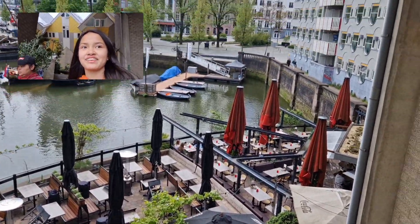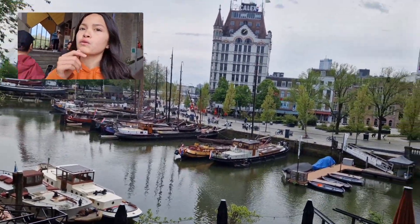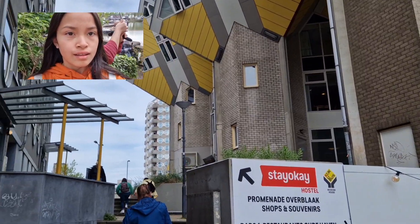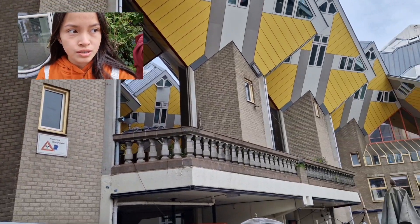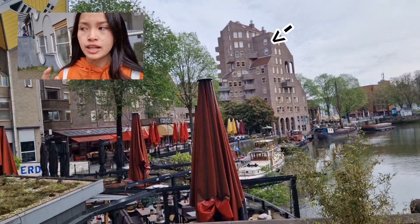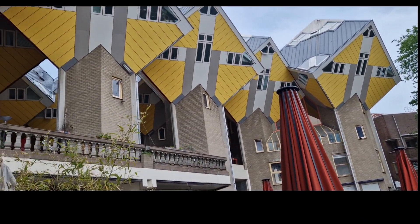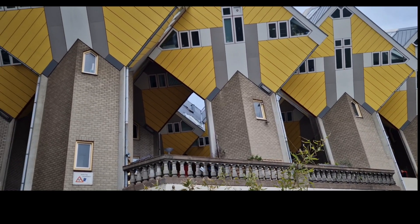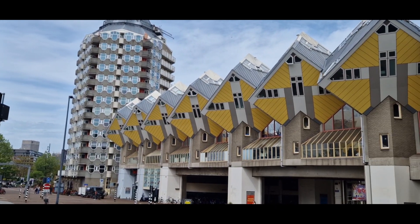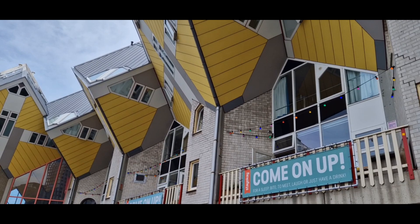There are more cafes down there and yeah, it really looks like New York. This is the whole view from the house. Many people visit because in the Netherlands we normally only have regular houses, so this one is very special. This is the view outside.